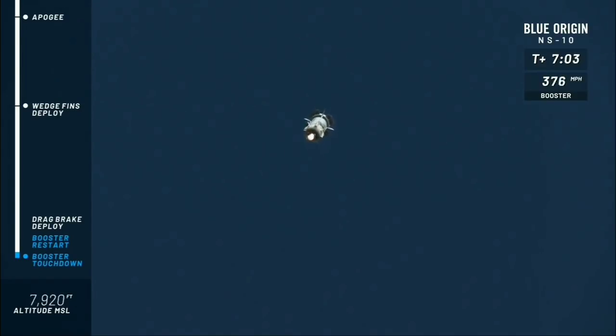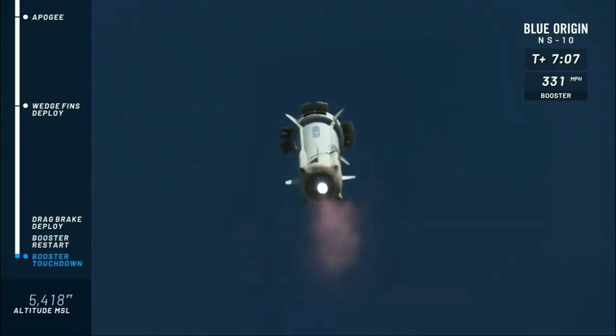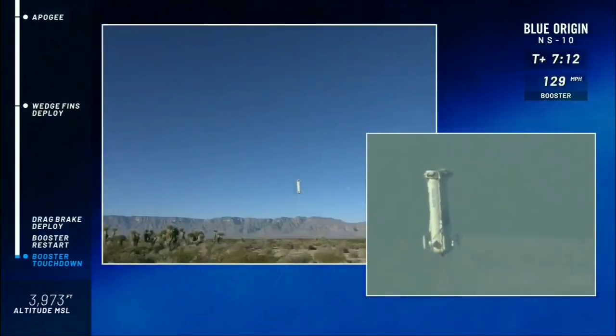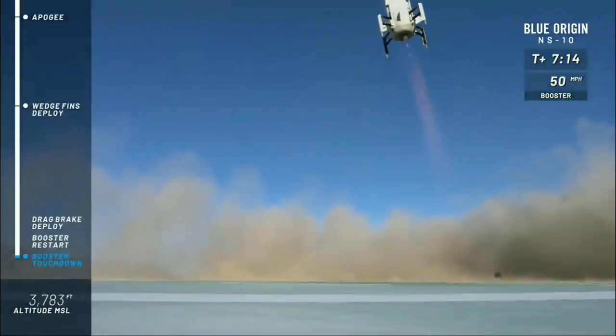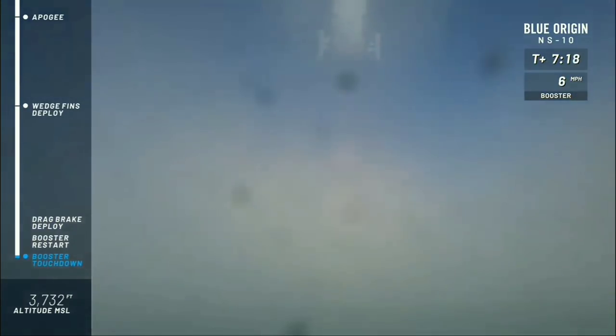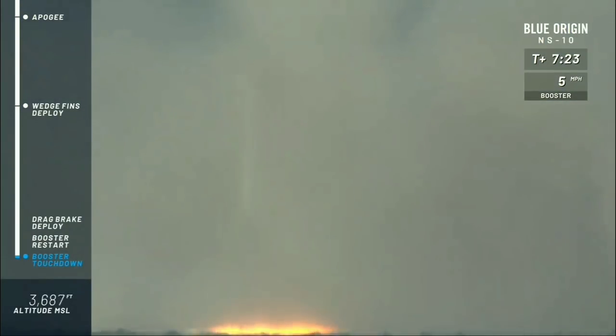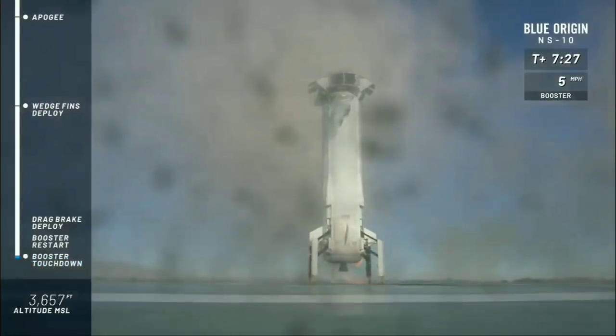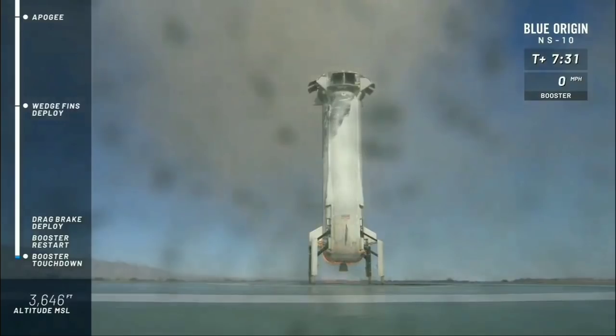I can see New Shepard right over my shoulder — she is coming in. There we go. That motor just came in nicely. Look at that cover of the BE-3 engine — absolutely spectacular. And touchdown. Welcome home, New Shepard.